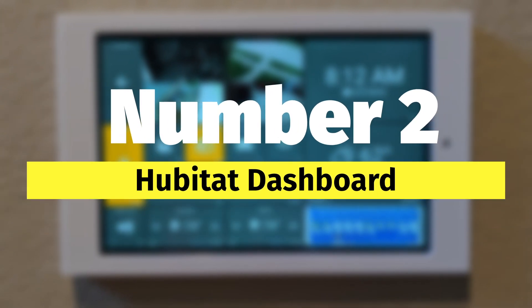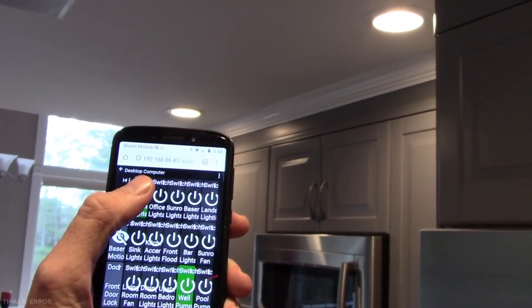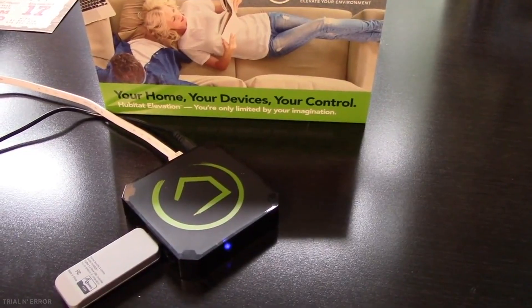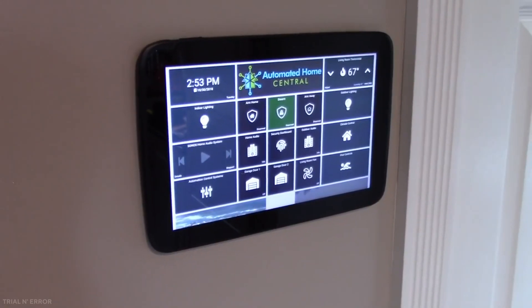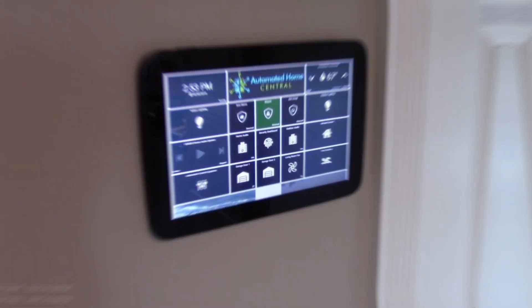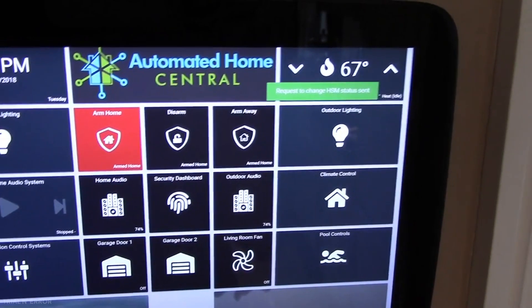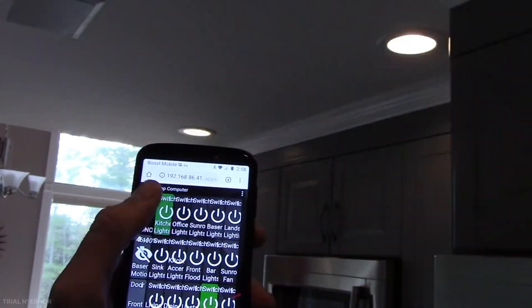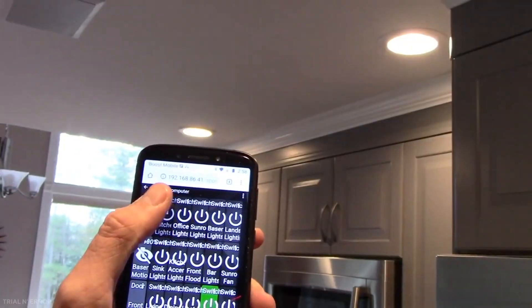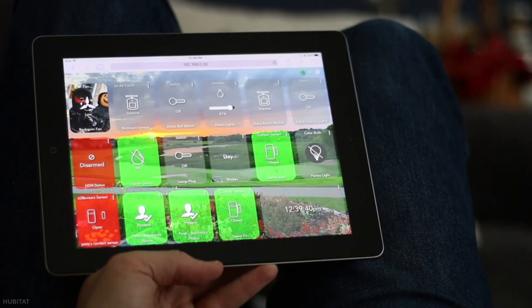Number two: Hubitat Dashboard. Hubitat is another popular dashboard, highly recommended for its flexible use and remote access to control devices. You can customize dashboards with the devices and layout you choose, and it runs from a tablet, smartphone, or even your computer. The main advantage of Hubitat Dashboard is that it works even if your internet is down, because all your devices are installed directly to the attached hub.